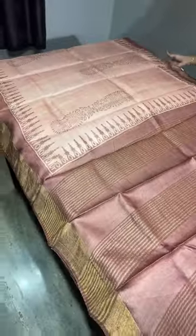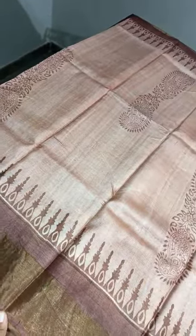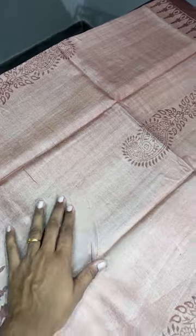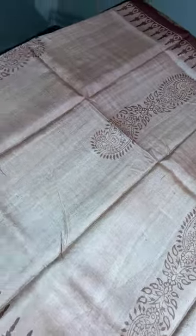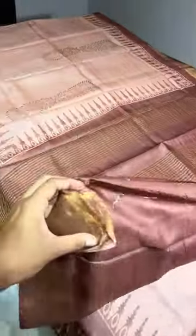The first saree is a beautiful kosa silk in a light brown with dark brown combination — a beautiful shade of light onion and brown mixed color. The prints are in brown — simple vertical and mango design printing. We have a border on both sides in dark brown, and the same brown is given for the pallu and blouse piece.